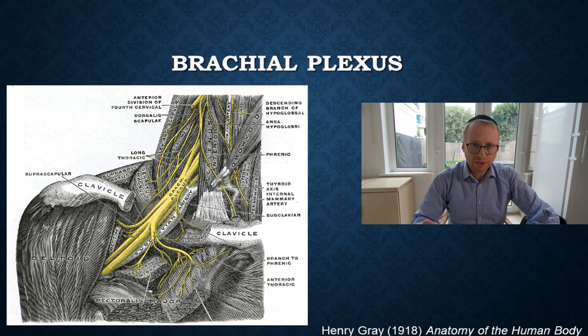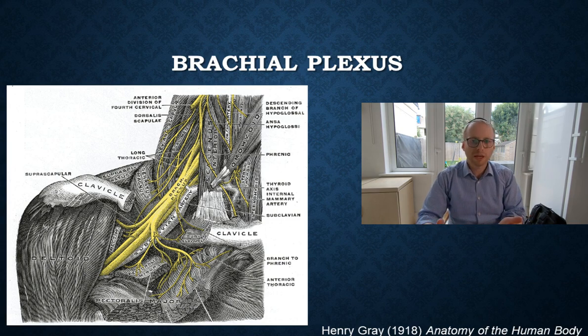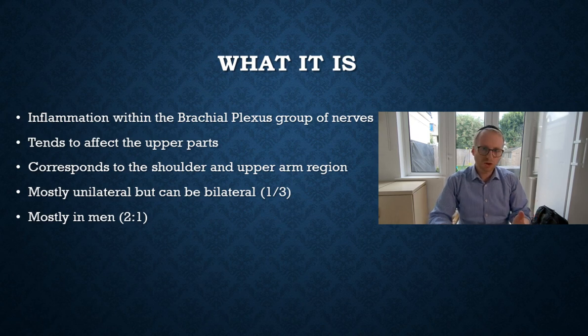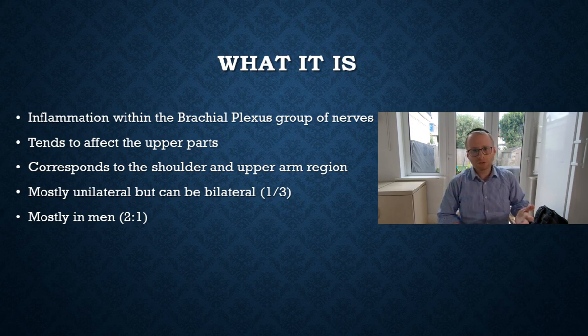What is the brachial plexus? The brachial plexus is the group of nerves that sits just behind the collarbone. It essentially merges the individual nerves that come out of the neck spaces and puts them together so they can form the individual nerves of the arm and shoulder. Brachial neuritis or Parsonage-Turner syndrome reflects inflammation within this group of nerves, and the inflammation tends to affect the upper parts, corresponding to the muscles and nerves of the shoulder region and upper arm.